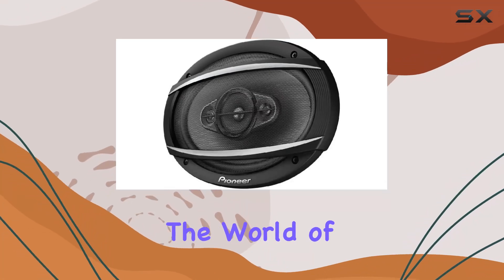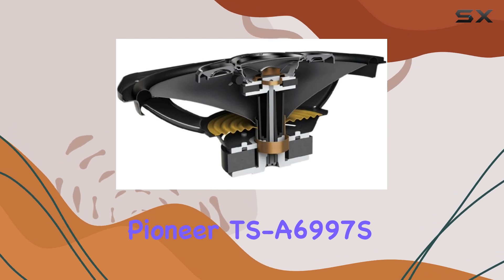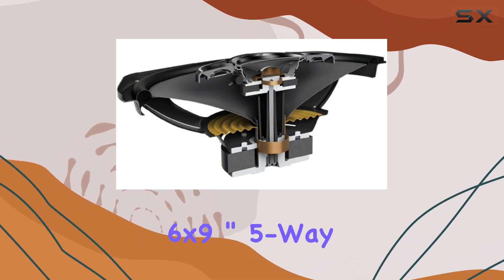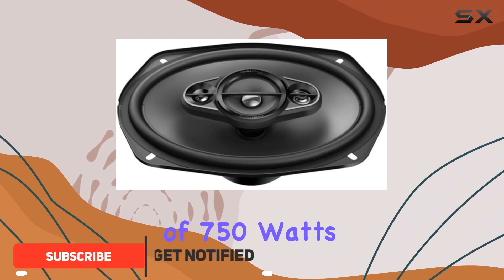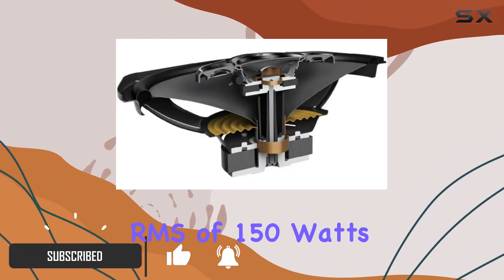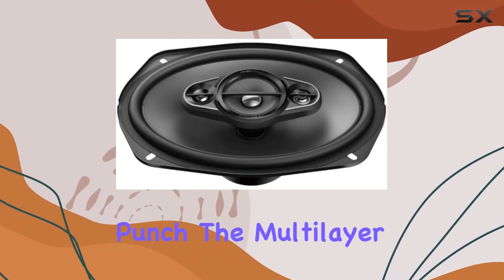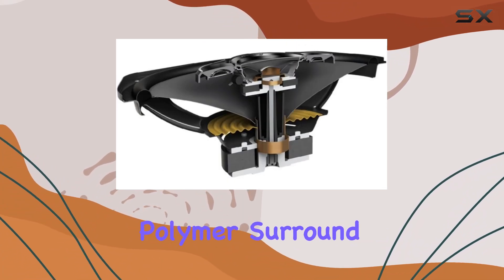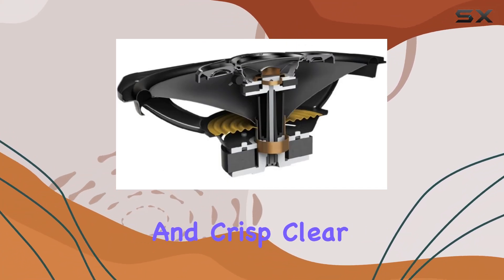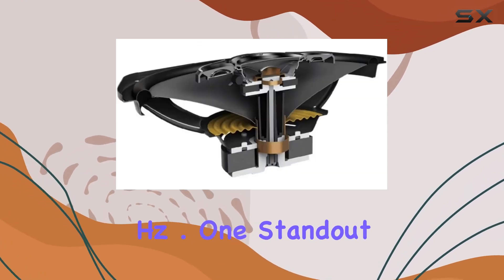Today, we're diving into the world of premium car audio with the Pioneer TSA6997S 6x9 inch 5-way super tweeters coaxial speakers. With a peak power handling of 750 watts per pair and RMS of 150 watts each, these speakers pack a serious punch. The multilayer mica matrix cone combined with an elastic polymer surround ensures durability and crisp, clear sound reproduction across a wide frequency range from 28 to 38,000 Hz.